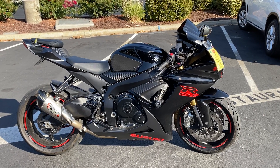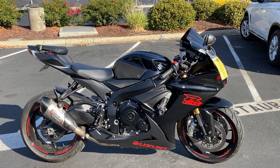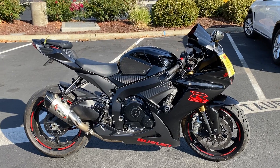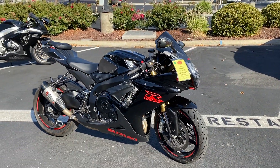Here we are at Contra Costa Power Sports, and today we have our 2019 Suzuki GSX-R750. This bike is really cool.